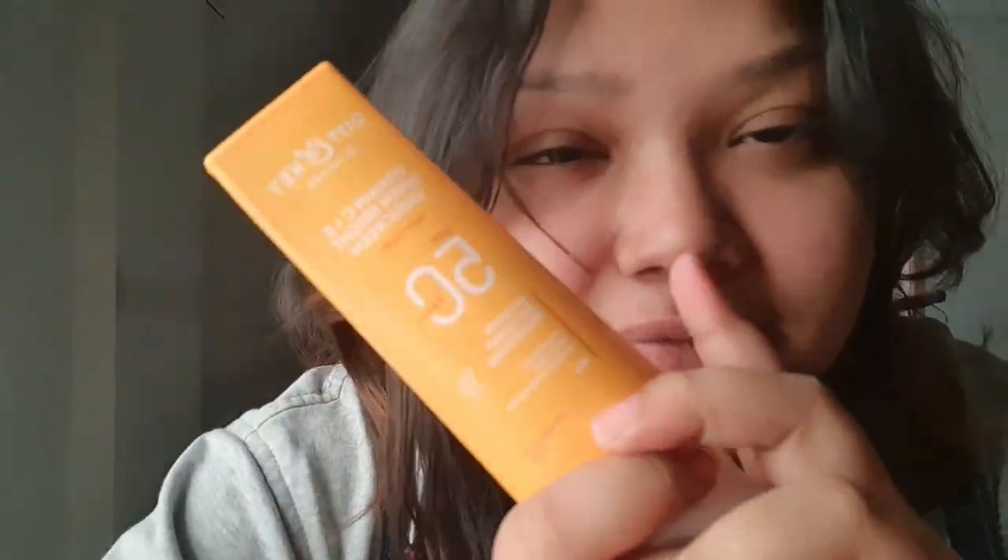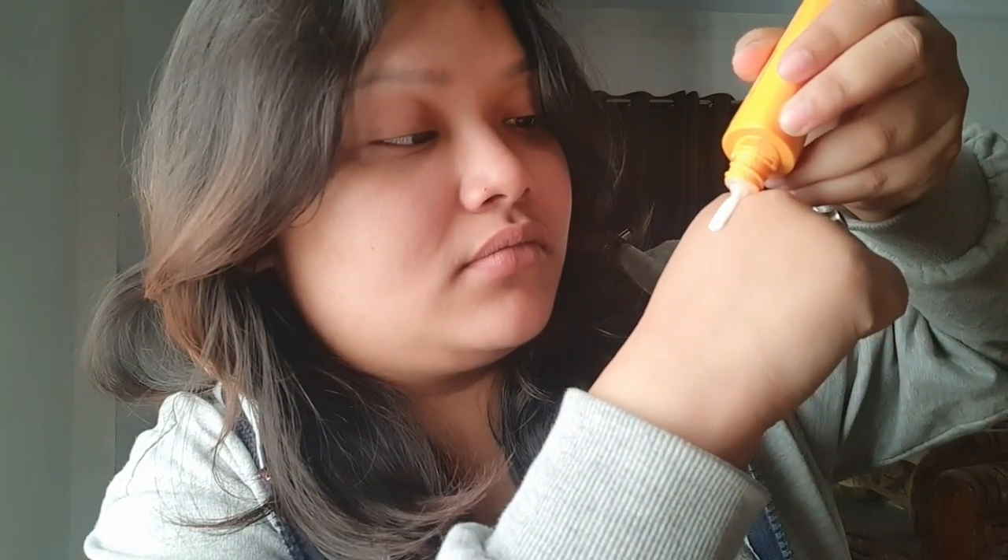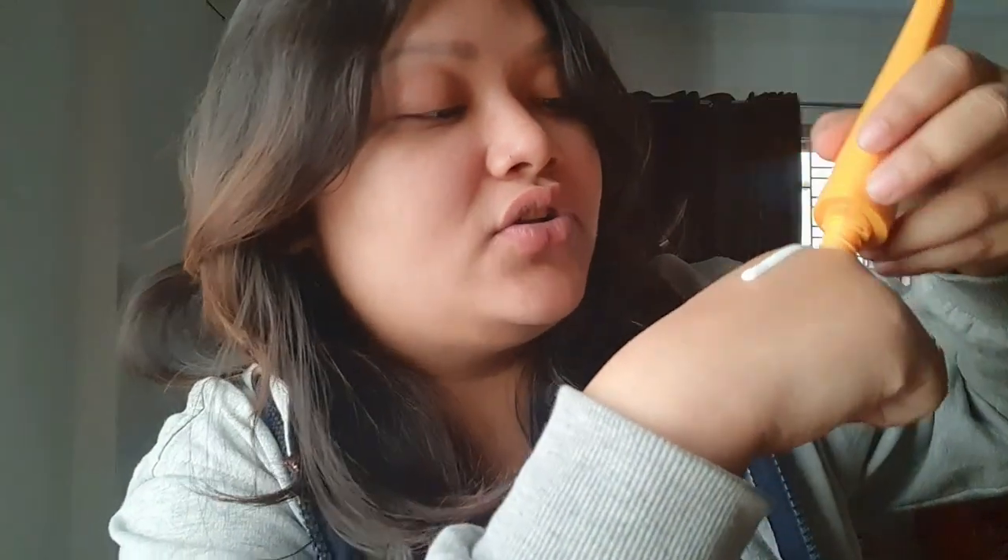Now I'm going to apply the sunscreen. I'm at home but I'm still applying sunscreen — am I mad? No, you should! I'm using the Dot and Key Vitamin C plus E Super Bright Moisturizer Sunscreen. I really love this one.